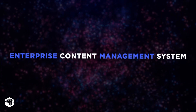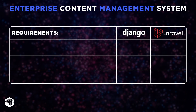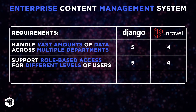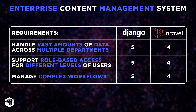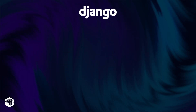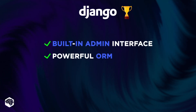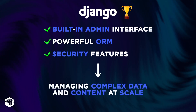Our first case is an Enterprise Content Management System for a large organization – a custom version of Adobe Experience Manager that had to handle vast amounts of data across multiple departments, support role-based access for different levels of users, and manage complex workflows to ensure that content creation, approval, and publication processes were streamlined and secure. The Jelvix team decided Django was a better fit for this project. Its built-in admin interface, powerful ORM, and security features allowed us to efficiently manage complex data and content at scale.